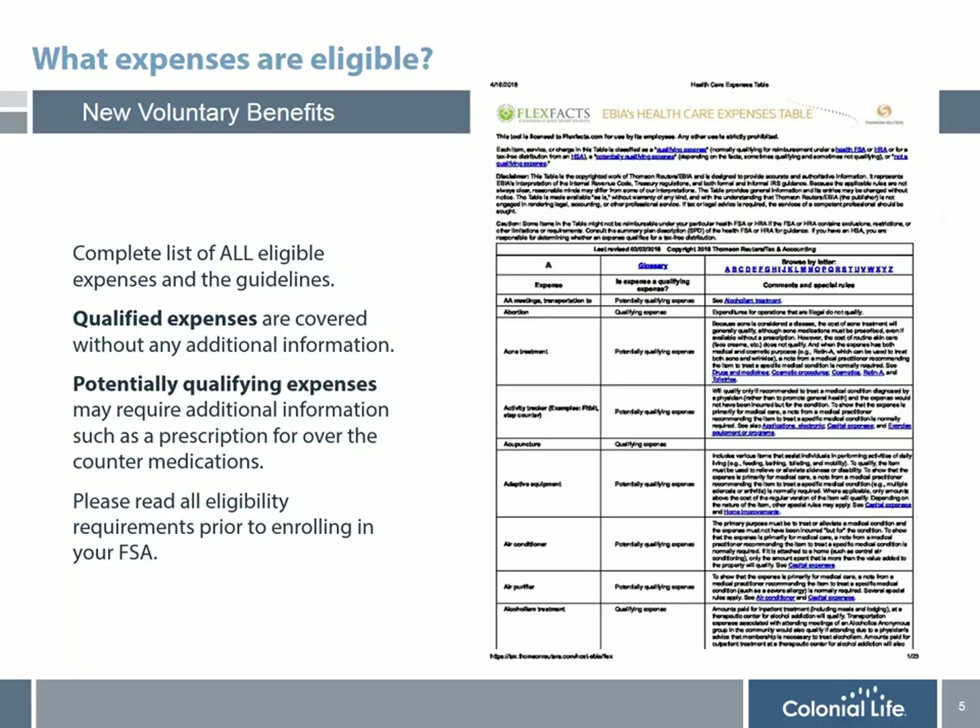There will be qualified expenses that are covered without any additional information. There are also potentially qualifying expenses that may require additional documentation, such as a prescription from your doctor for over-the-counter medications. It's important that you read all eligibility requirements prior to enrolling in the flexible spending, since once you elect this plan, you are not able to change your election until the following year.